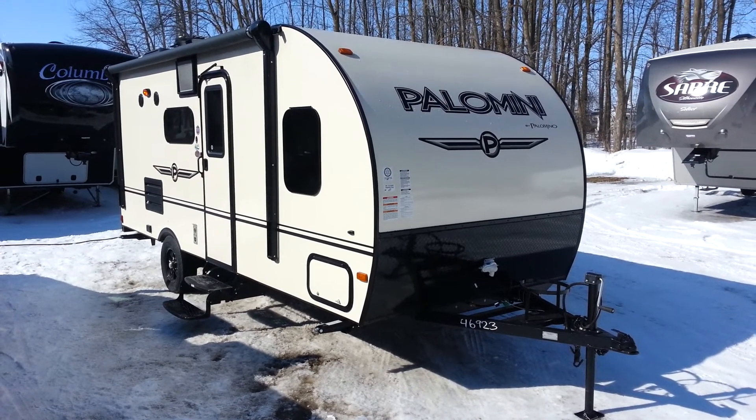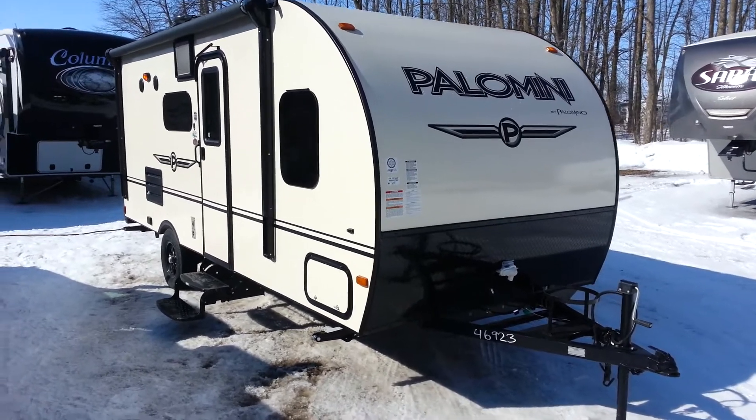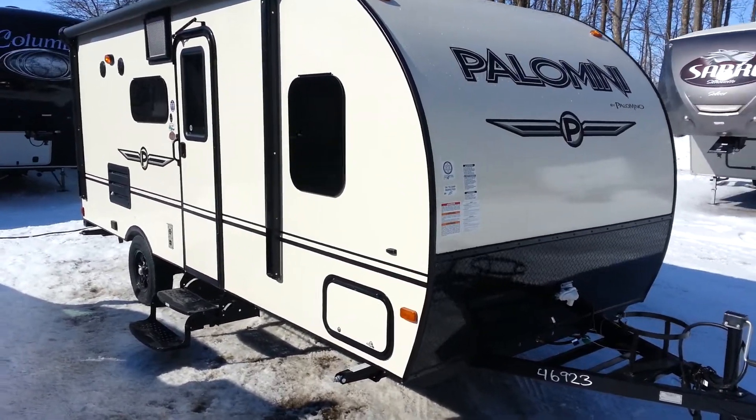It's got a front queen bed and rear bunks. You'll see it's a fiberglass finish trailer, and it is aluminum framed.